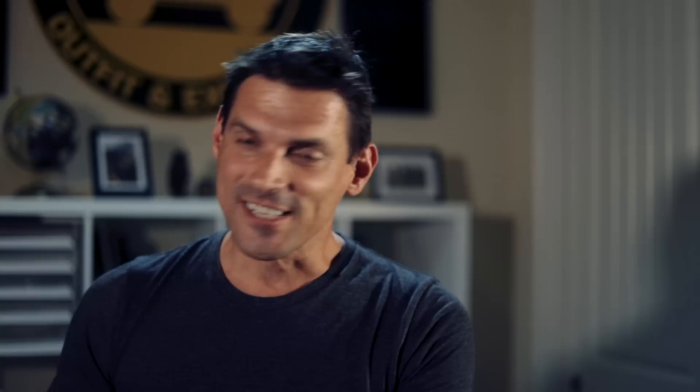There are really two main options. You can sleep in your rig — we can talk about that later. Today we're talking about rooftop tent versus ground tent. Let's talk about some of the benefits of each.